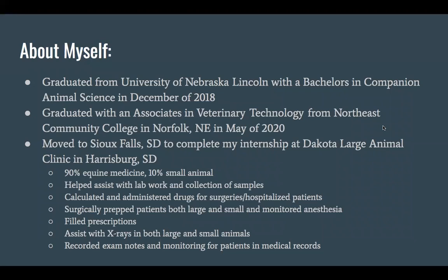A lot of people actually go to tech school right out of high school. I went to Northeast Community College in Norfolk, Nebraska. I graduated this past May, and after that I moved to Sioux Falls, South Dakota to do my internship hours at Dakota Large Animal Clinic in Harrisburg, South Dakota.